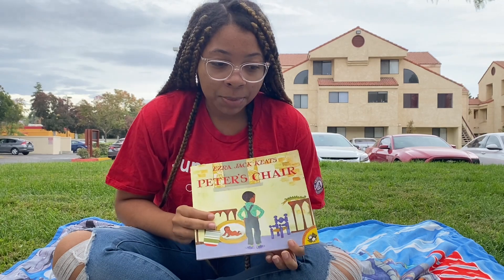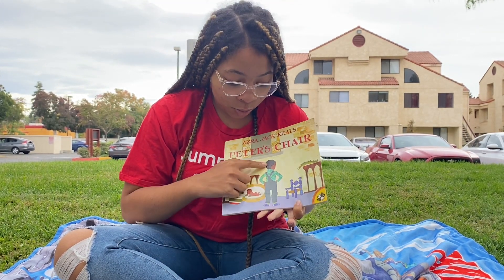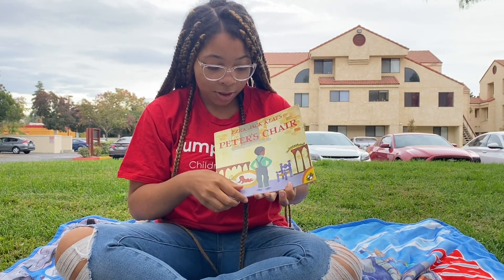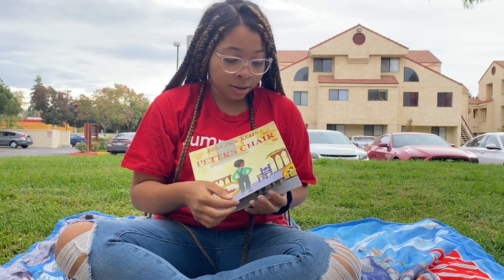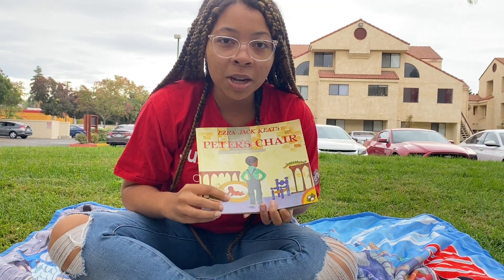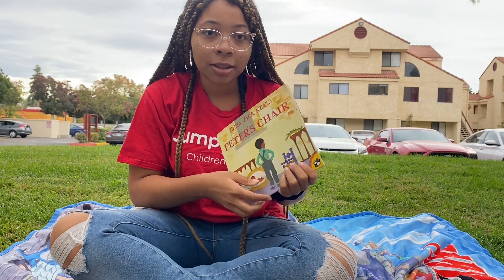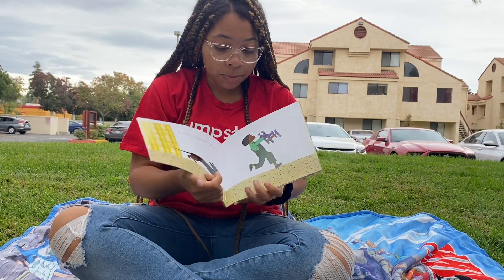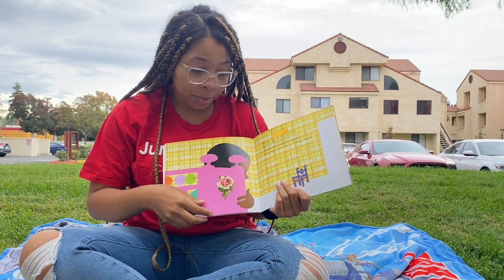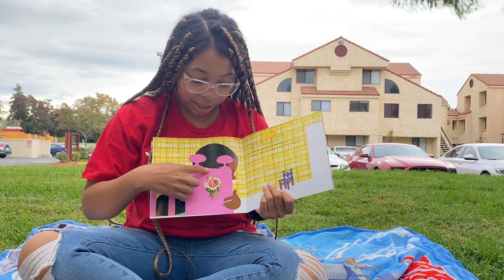You guys remember what the book was about? Who is this guy? This is Peter. He is the main character and he is expecting his new baby sister. Do you guys remember what her name was? Little Susie. Peter is expecting his new baby sister, Little Susie, but he doesn't like that Little Susie is getting all his old things, like his crib — and they painted it pink.